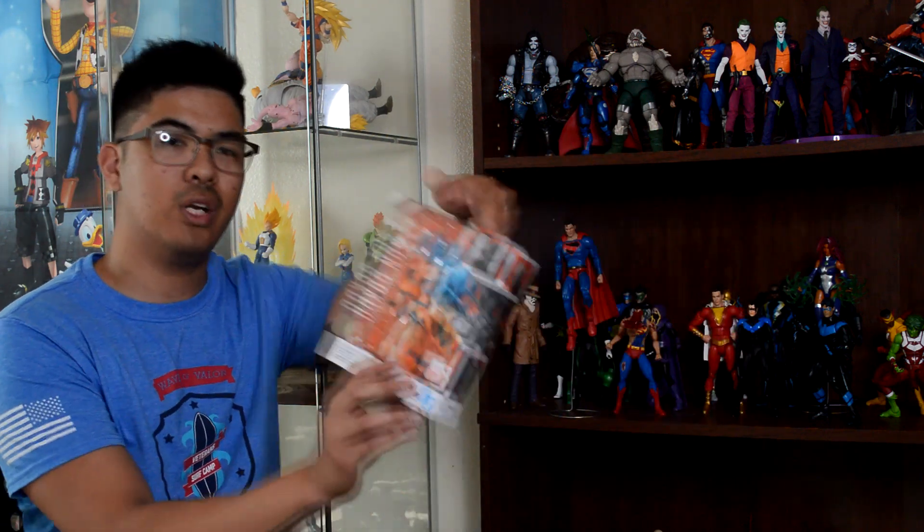If you win, please DM me on Instagram so I can get your info and ship it out as soon as possible. Keep in mind it might take one or two days since I'm super busy with work. This is my little token of appreciation — the figure is still sealed; the bottom of the box is a little dinged up but that's how it came. 100% brand new and free to you guys.